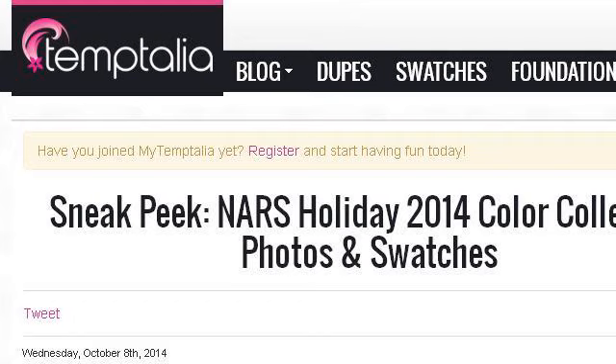Our top-ranked site to learn about how to make your own lip gloss for kids is www.temptalia.com. See the page titled Beauty Blog, Makeup Reviews, How to Make Up Temptalia. Here's the link.